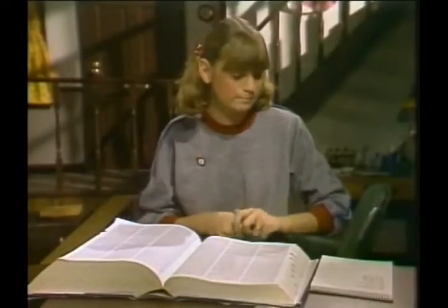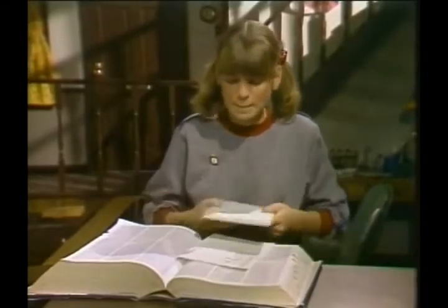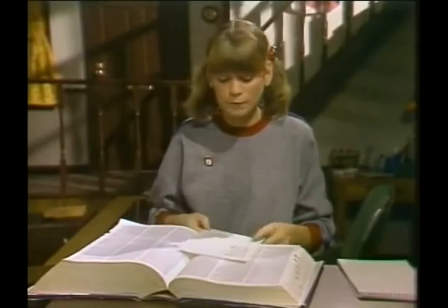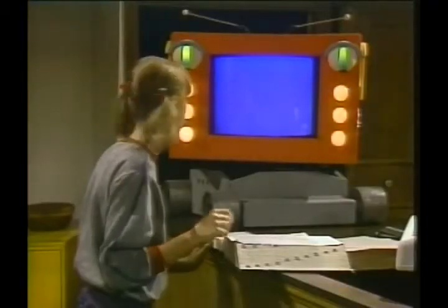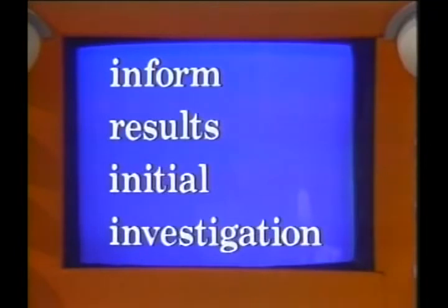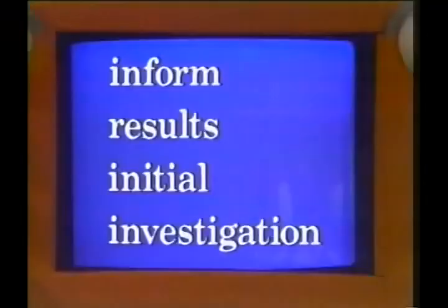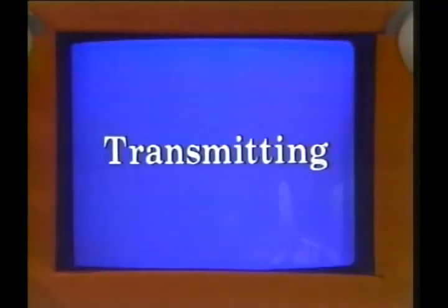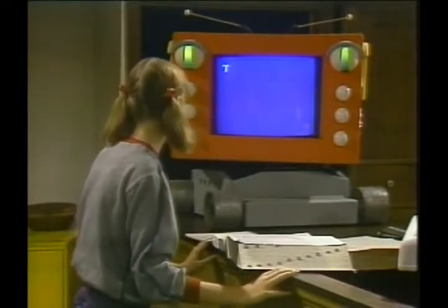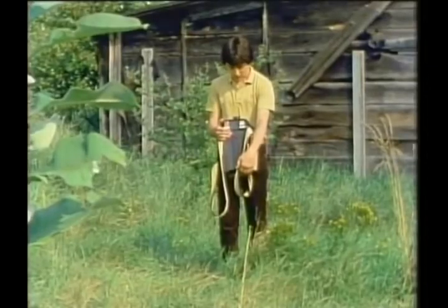I didn't know there were so many. I'll take this list to the library. Maybe they'll have some history books about forts in Canada. Are you going to inform the others of the results of your initial investigation? Good idea. Transmitting. Coach House to TW: initial investigation proves diagram is a fort in Upper Canada. Checking the library for further information.